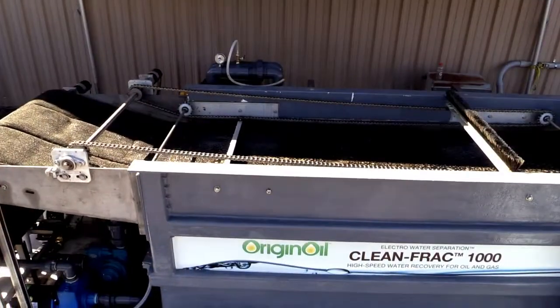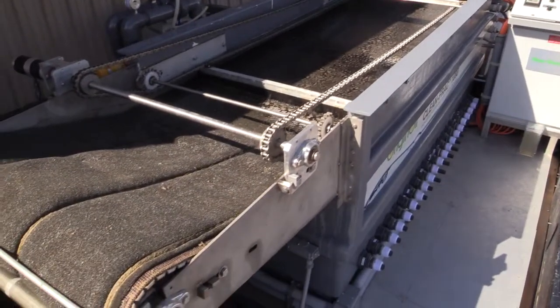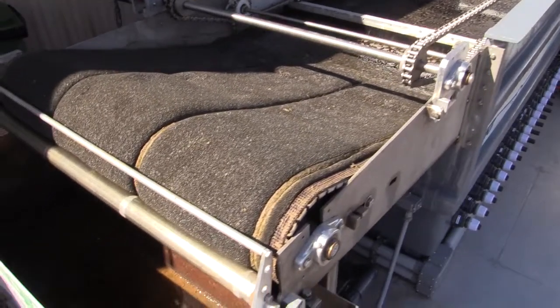This system is the EWSP1000, which stands for Petro, at 1000 barrels per day. We brought the OriginOil EWSP1000 to Delta, Colorado, to Industrial Systems, Inc.